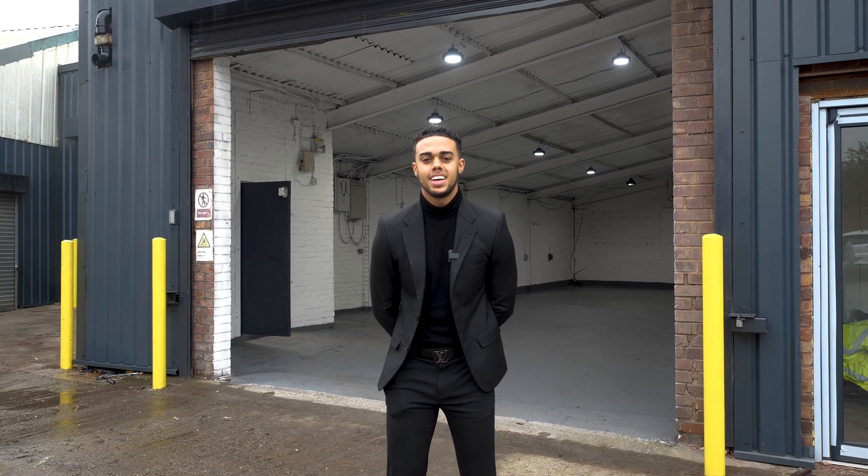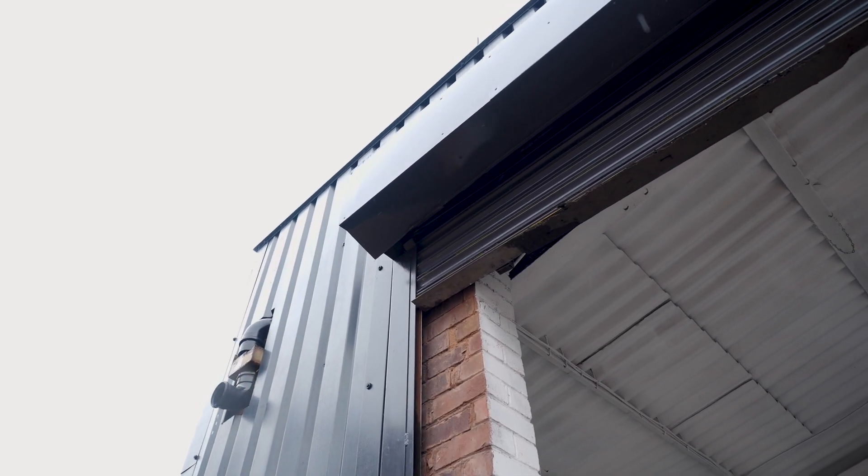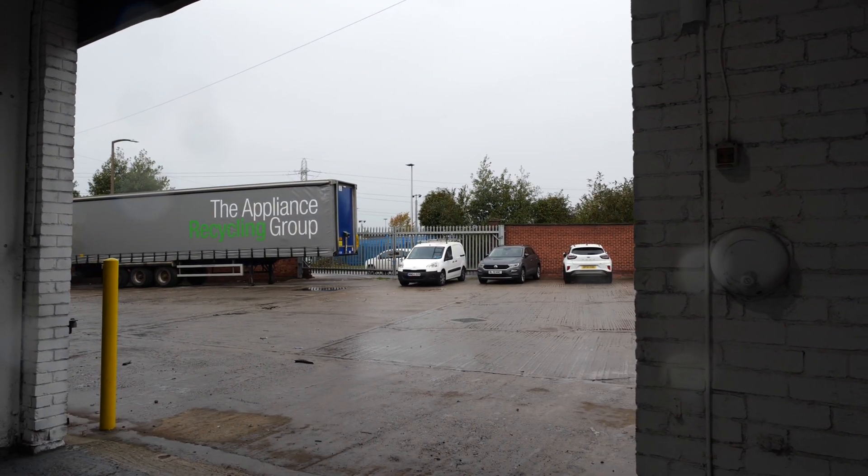Unit 8A has been newly refurbished with modern LED lighting and electric shutters. The yard is complete with on-site parking for your convenience, with also ideal access for HGV.